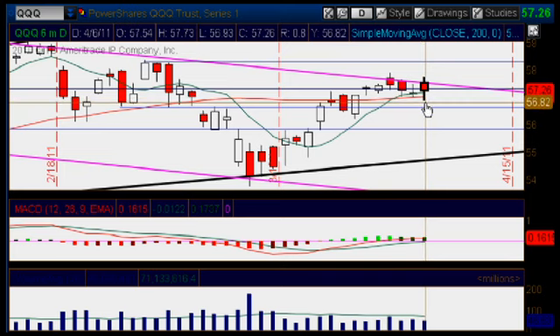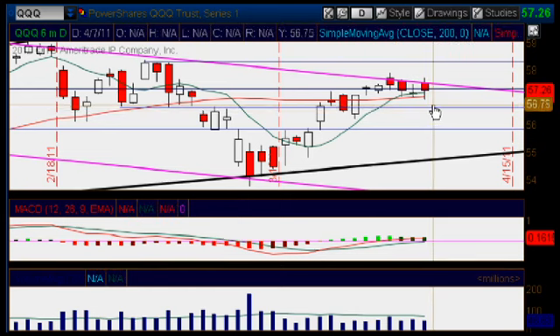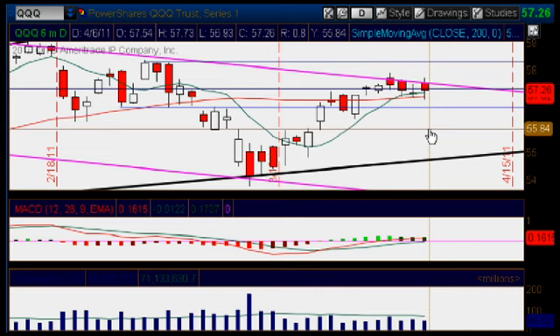Once we break through it and close below it, we could head all the way down to that next major area of support down below right here, the 5660-5664 mark. And then if we broke through it and closed below it again, we would have some more room to go down, all the way down to that next area of support right here at the 5585 mark.